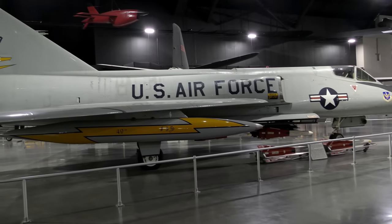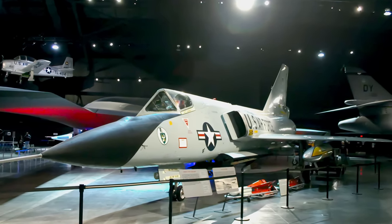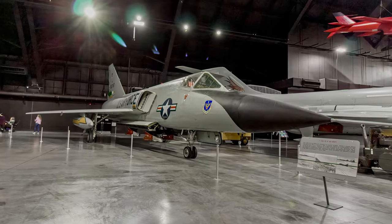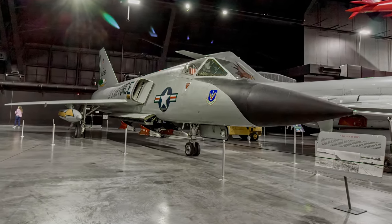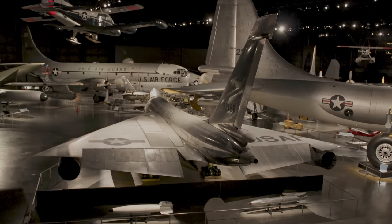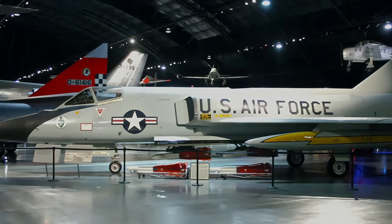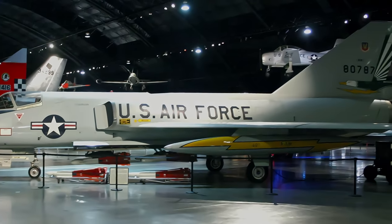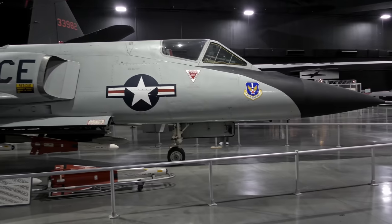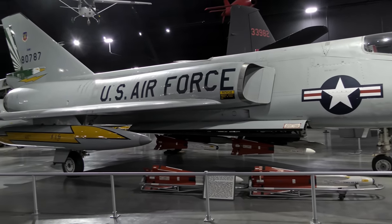The Convair F-106 Delta Dart was the primary all-weather interceptor of the Air Force through much of the Cold War era and ended up being the final specialist interceptor used by the service to date. It first flew in December 1956 and deliveries began in July 1959. The Delta Dart was designed without a gun, instead carrying AIM-4 Falcon air-to-air missiles within an internal weapons bay, benefiting supersonic flight. Using the Hughes MA-1 electronic guidance and fire control system, the MA-1 would fly the aircraft to its attack position, fire the Genie and Falcon missiles, break off the attack, and return the aircraft to base. The aircraft on display was involved in an unusual incident during a training mission where it entered an uncontrollable flat spin, forcing the pilot to eject, after which the unpiloted aircraft recovered on its own and made a gentle belly landing in a snow-covered field.